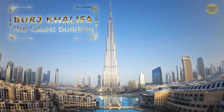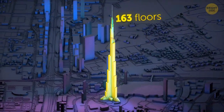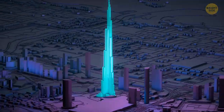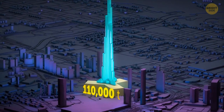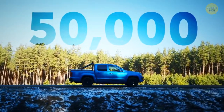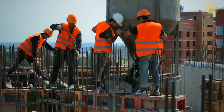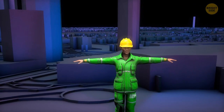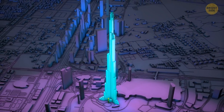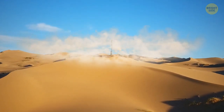This is the Burj Khalifa — the tallest building in the world. It has 163 floors and is twice as tall as the Empire State Building and three times taller than the Eiffel Tower. The total weight of the concrete for the building's foundation is 110,000 tons — that's like 2,200 Boeing 737s, 50,000 SUVs, or 69,000 hippos. It took 22 million human hours to build, meaning if you were to build it by yourself it would take about 2,500 years. Now imagine that huge thing slowly sinking into the sand until even its spire is underground.